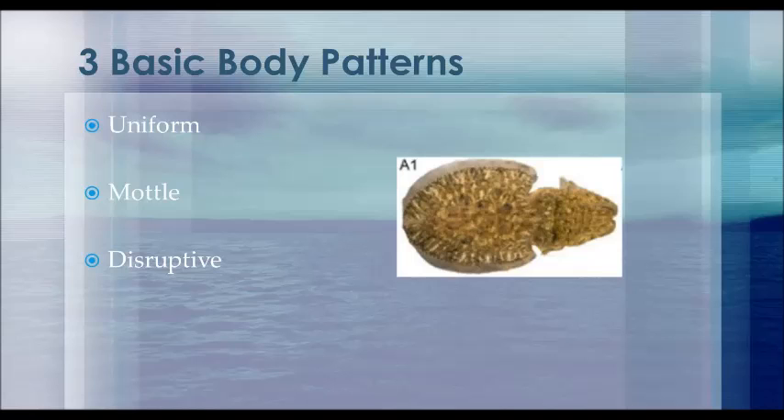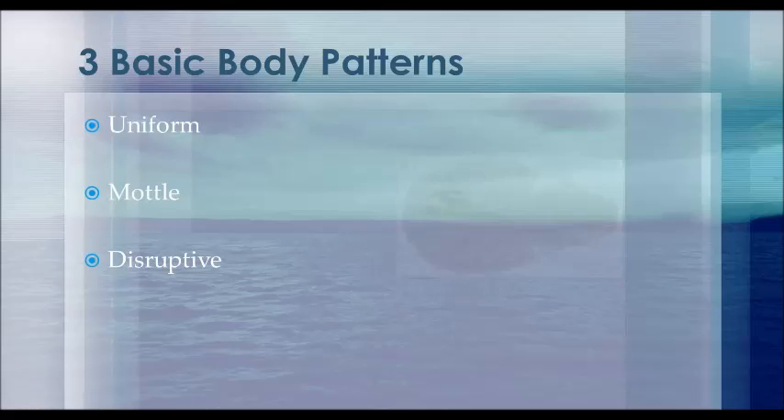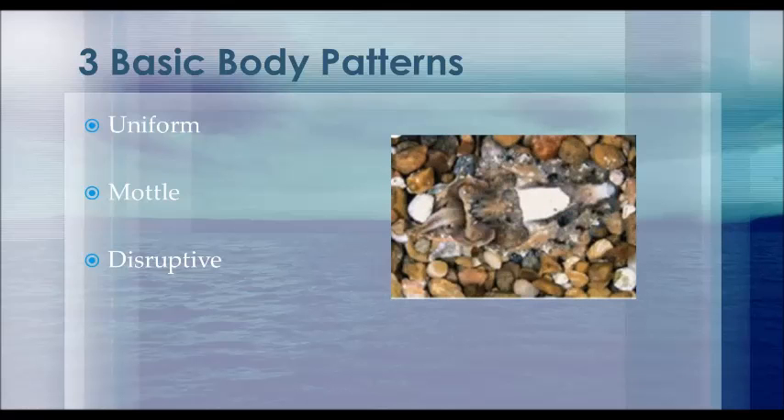The mottled body pattern is similar to the uniform pattern; however, it is a slightly more irregular arrangement of similarly patched shapes. The disruptive body pattern is least like the other two, as it tends to break up the appearance of the individual as it mimics large-scale dark and light components of multiple shapes.